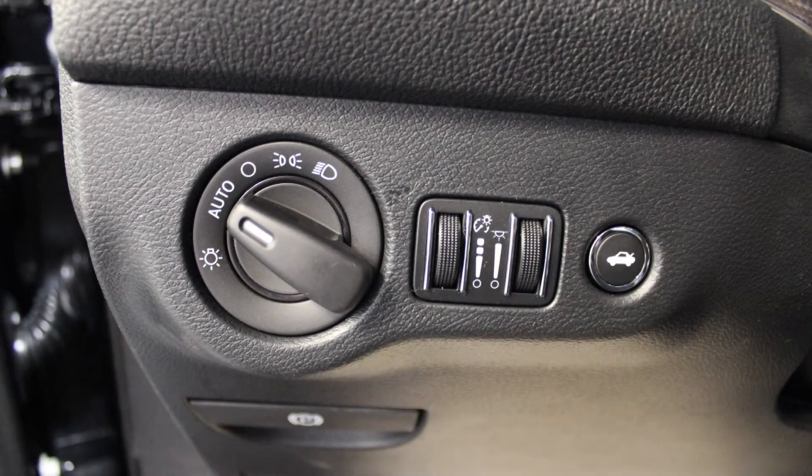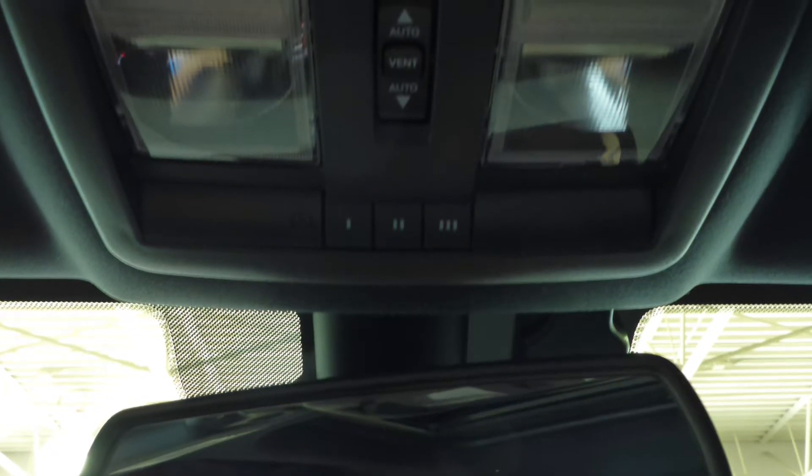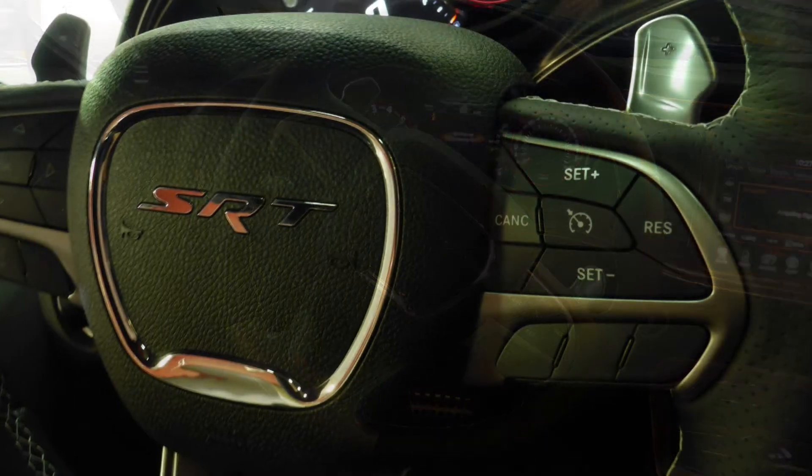Aside from your standard features, this vehicle includes blind spot and cross-path detection, automatic headlamps, power adjustable seats with lumbar adjust, a universal garage door opener, and steering wheel mounted audio controls with cruise control.